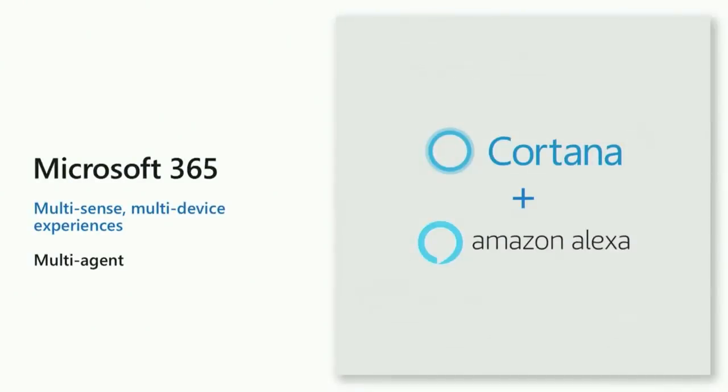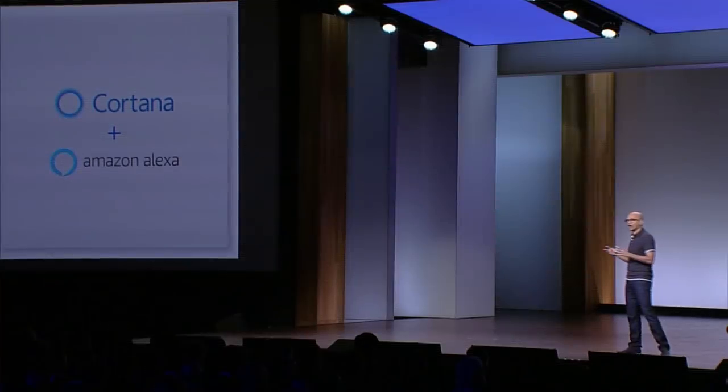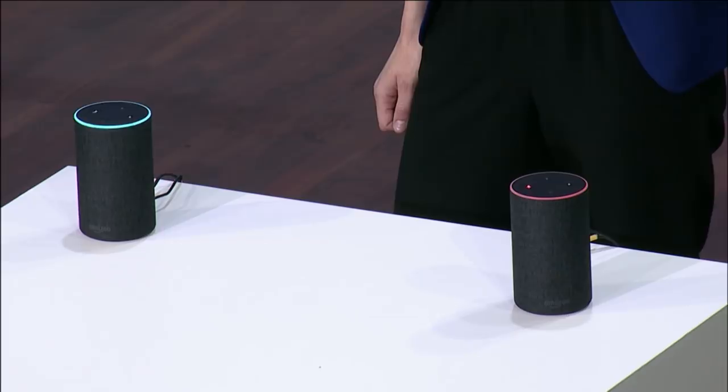We've been working with our friends across the lake at Amazon to really bring Alexa and Cortana together to benefit every user and every developer out there. [Demo] Alexa, open Cortana. Cortana here — how can I help?